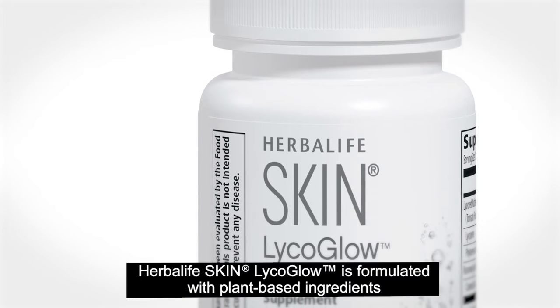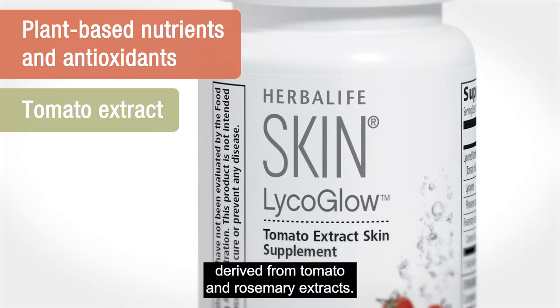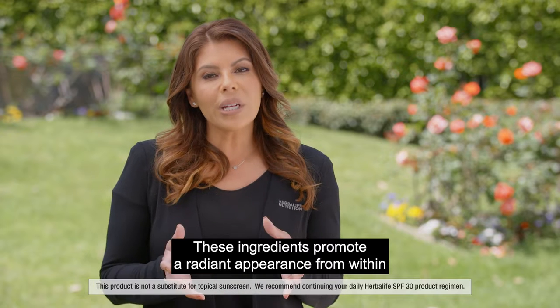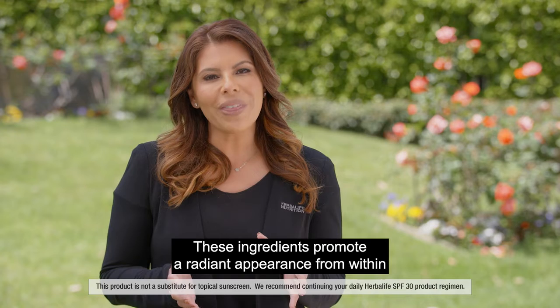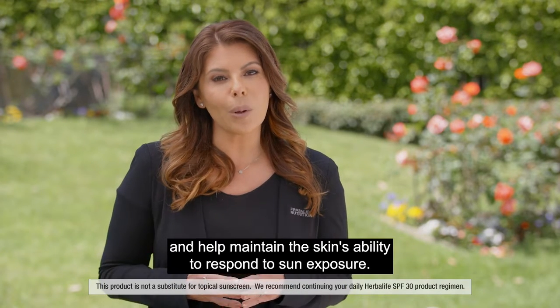Herbalife Skin Lyca Glow is formulated with plant-based ingredients derived from tomato and rosemary extracts. These ingredients promote a radiant appearance from within and help maintain the skin's ability to respond to sun exposure.